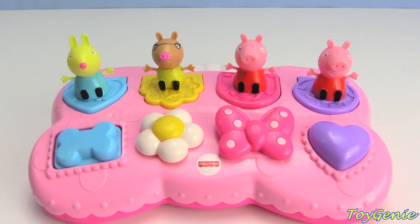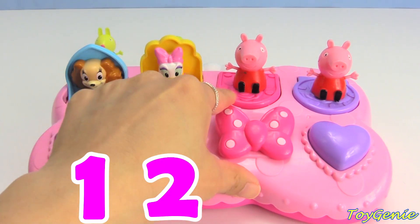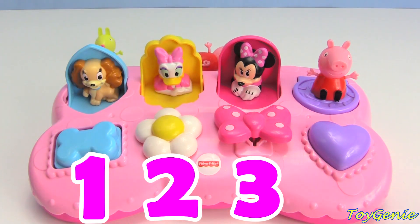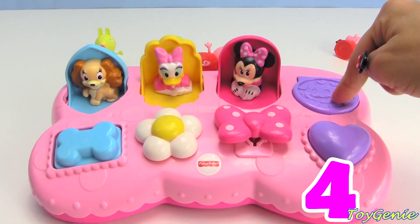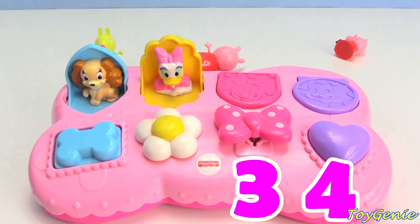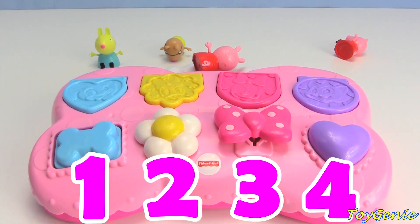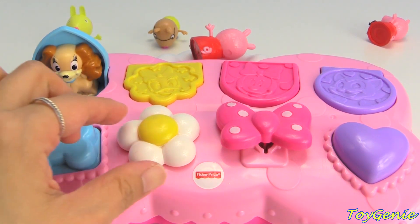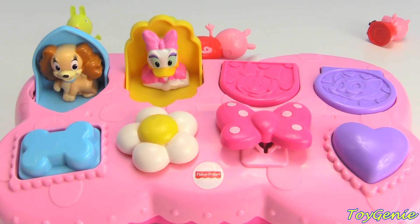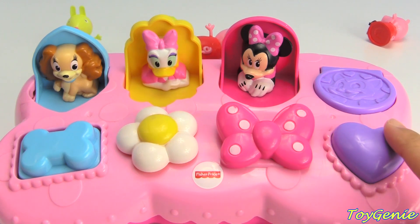Let's count again - count with me: one, two, three, four, four, three, two, one. Blue bone, yellow and white daisy, pink bow, purple heart.